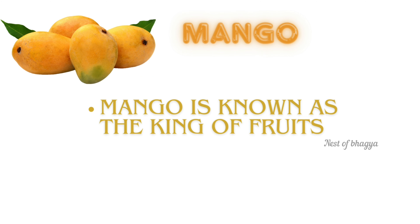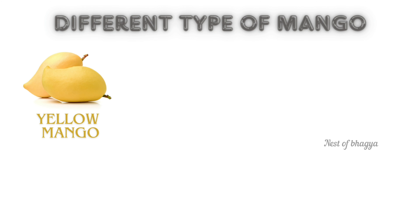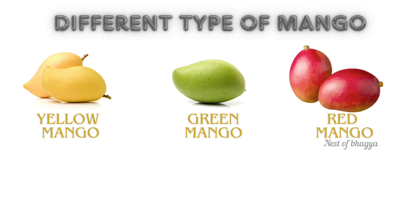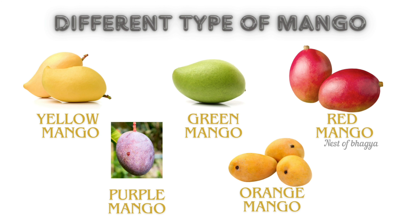Mango. Mango is known as the king of fruits. Mango is the national fruit of India. Different types of mango: yellow mango, green mango, red mango, purple mango, and orange mango.